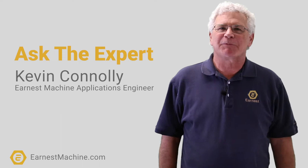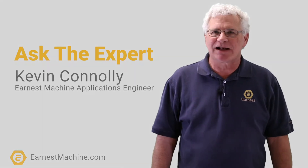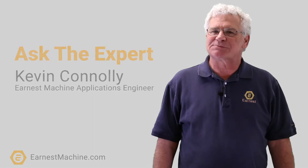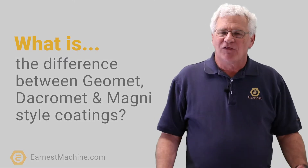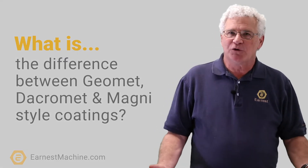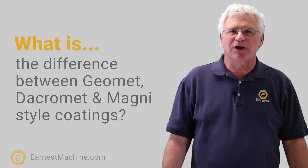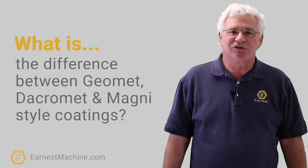Hi, my name is Kevin Connolly and I'm an applications engineer with Ernest Machine Products. We recently received an inquiry from one of our customers asking us about the difference between GeoMet, DacreMet, and Magni style coatings. These three coatings are part of a new class of coatings designed to replace the zinc platings that are typically applied to fasteners in our industry.